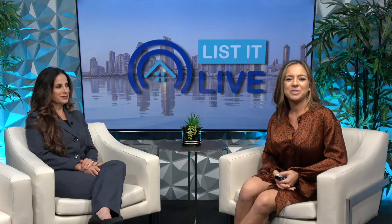Welcome to List It Live, where we give you a guided tour of San Diego's hottest homes for sale. We're joined today with Melissa Tucci. Thanks for having me. I love having you in studio because you always bring us great homes here in San Diego.